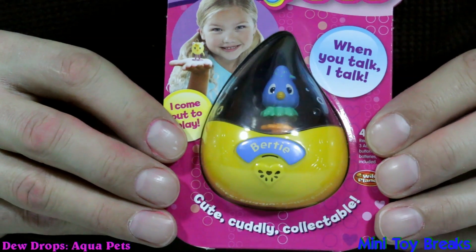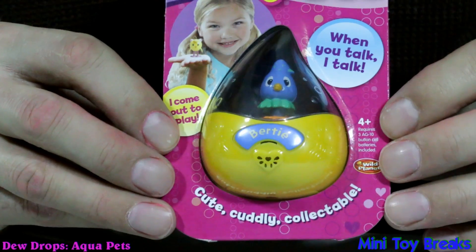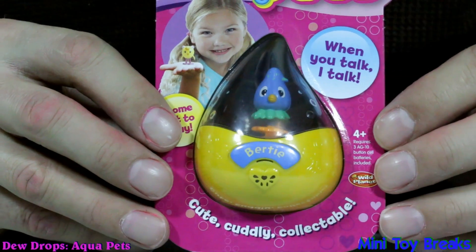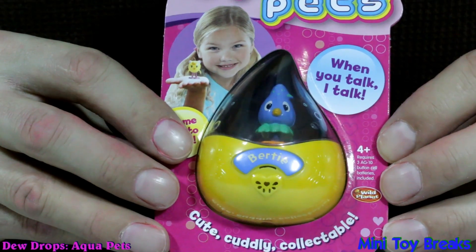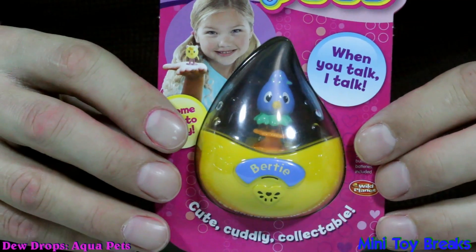And what the heck does it do? It comes out to play, and when you talk, it talks. I'm not exactly sure what to make of it, but I can't wait to see it in action. The really good thing is it comes with its own batteries. And this one is called Birdie. So let's see what Birdie's got to say.